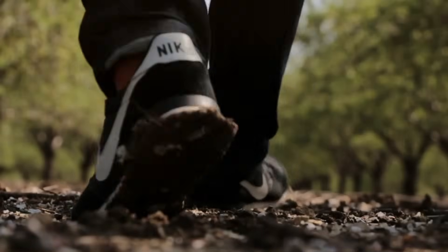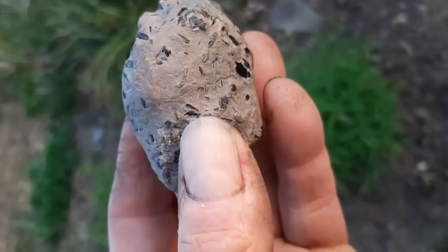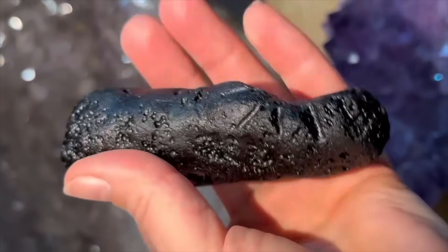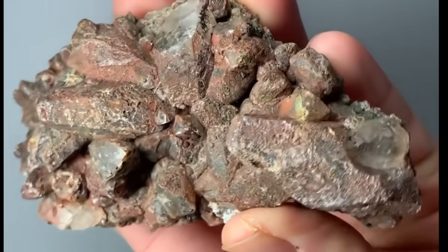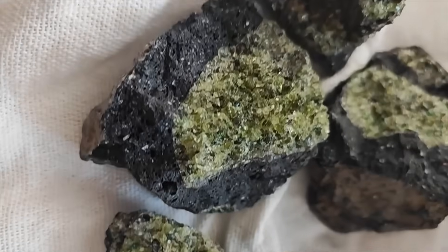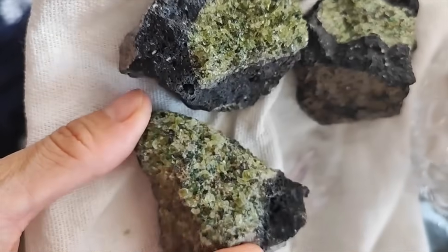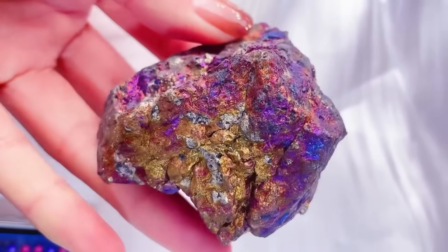You probably walk past these stones every day and never give them a second thought. They're rough, dull, and honestly kind of ugly. But beneath that rough exterior hides stories, secrets, and sometimes incredible value. Today, we're diving deep into the top 10 ugly stones that might actually be valuable — stones that look far from glamorous but can be worth a fortune once you know what you're looking at.